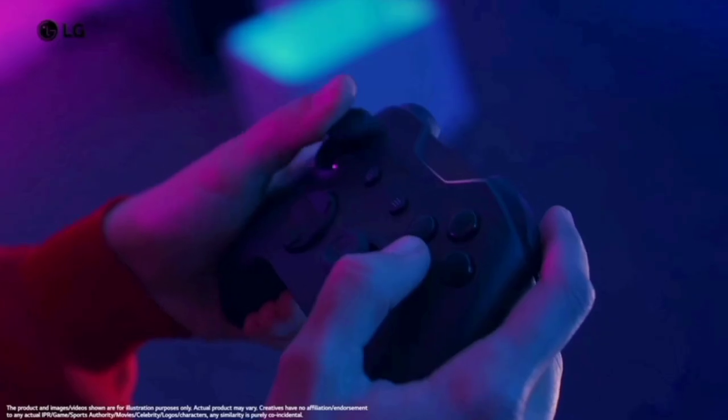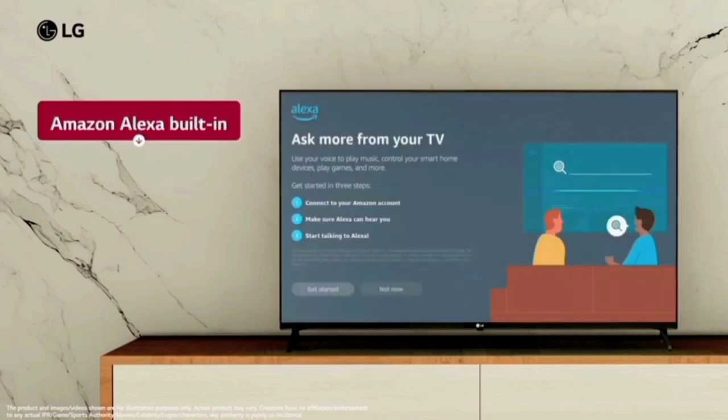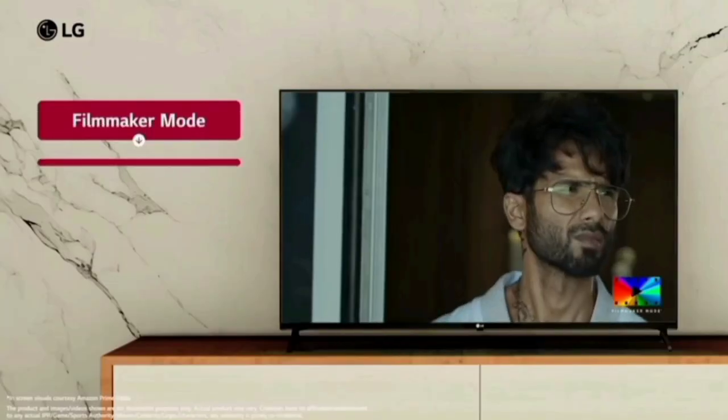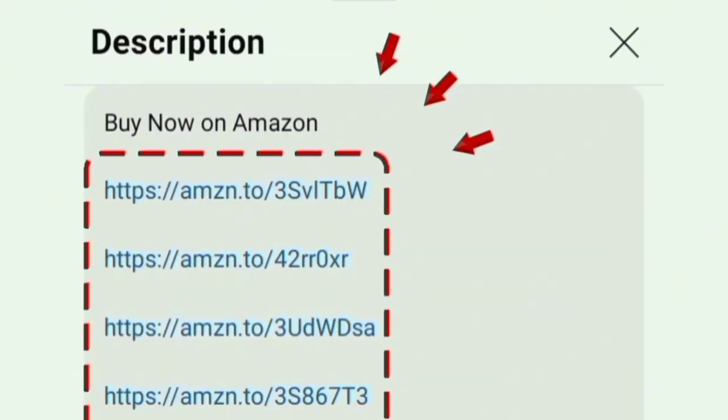Hello everyone. In this video, we will see the best 4K TV. The model name is the LG 4K Ultra HD Smart LED TV. We will see the TV Amazon link in the description box.